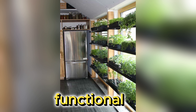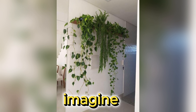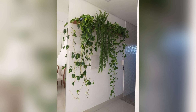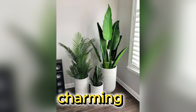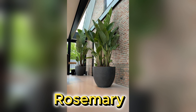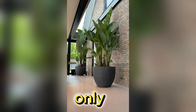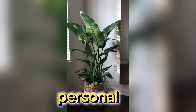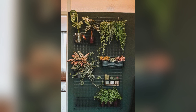Now, who doesn't love functional plant decor? Imagine having fresh herbs within arm's reach in your kitchen. Not only does it look charming, but it's also incredibly practical. Basil, rosemary, mint — they not only add flavour to your dishes but also infuse your home with delightful fragrances. It's like having your own personal garden right in the heart of your home.